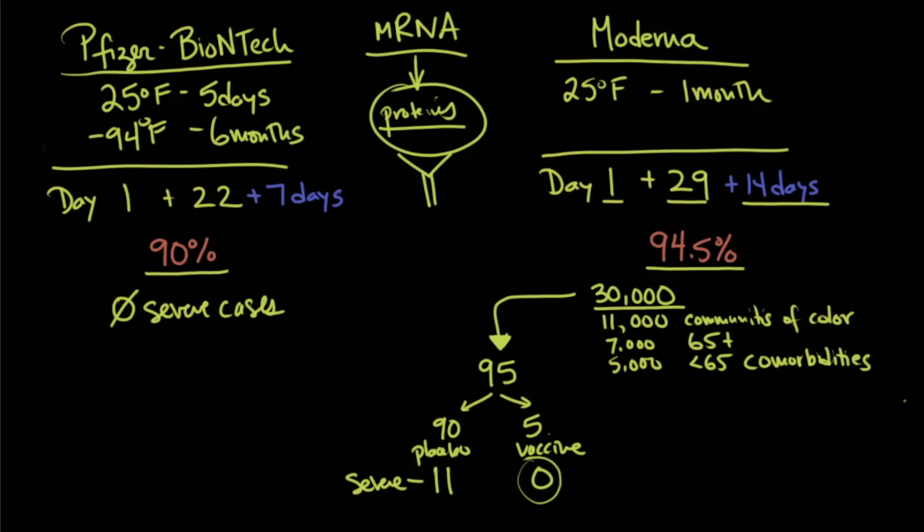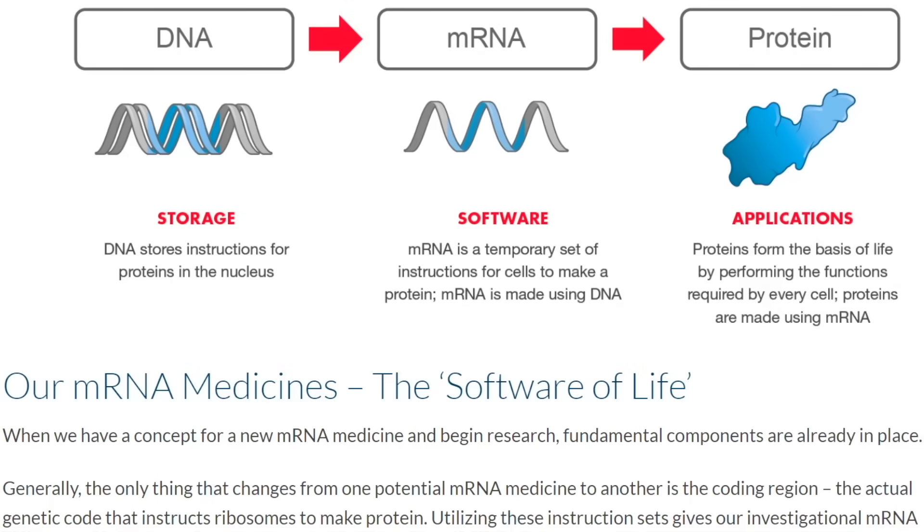The differences and similarities between these two vaccines are clear. Both seem to prevent disease very effectively. However, both are still in question about whether they prevent infection. Both require two vaccine shots, both show good randomization and representation from communities of color, and both lack serious safety concerns. We don't have long-term safety data on either, nor do we know how long the vaccine effect will last. And of course, both the Pfizer-BioNTech and Moderna are mRNA vaccines.